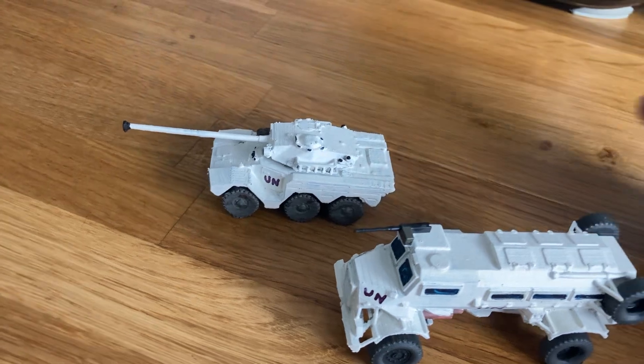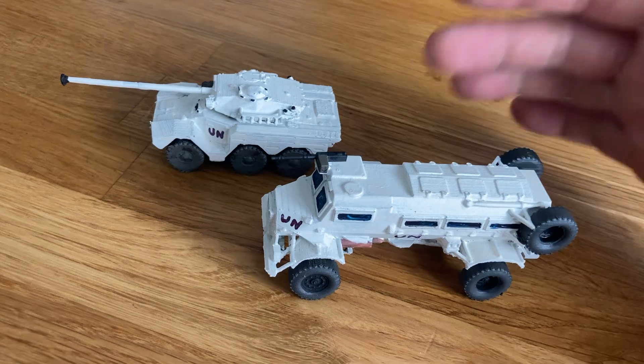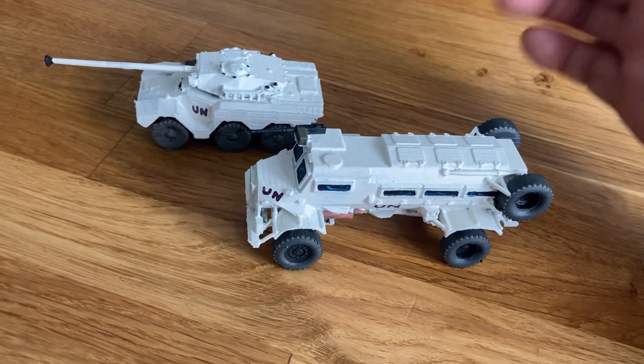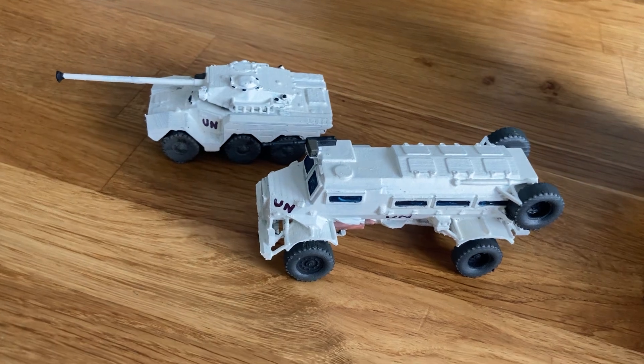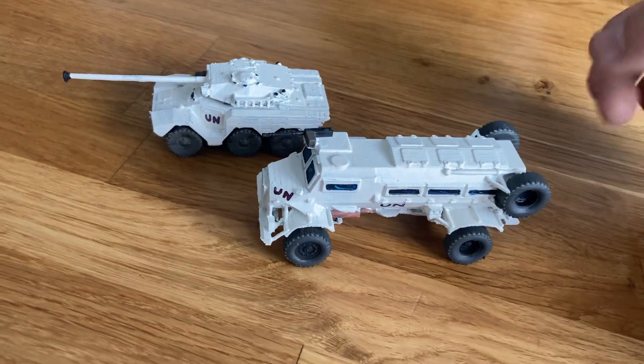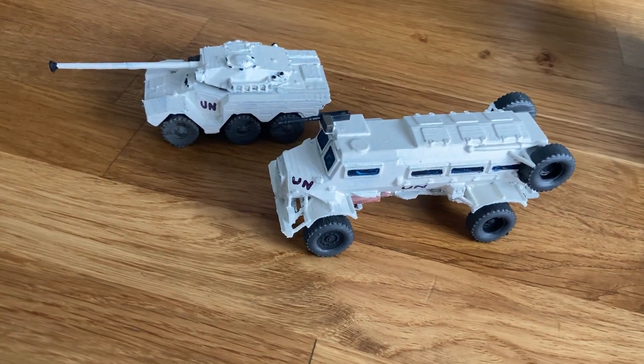This is also an ERC-90 Sagaie F4 90mm gun. The Caspir is a bit too heavy for rapid air transport, but the Sagaie is perfect for air transport. Together, you can have these at your base and roadblocks, with the Caspirs taking your infantry around to do their peacekeeping missions.